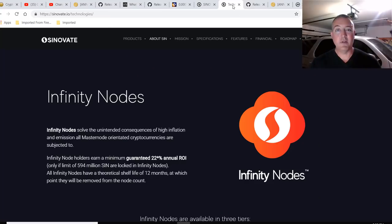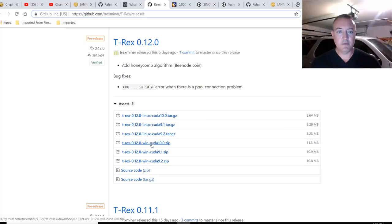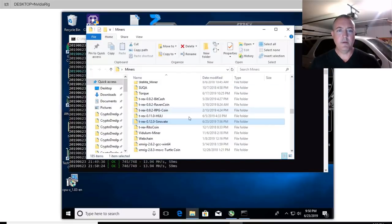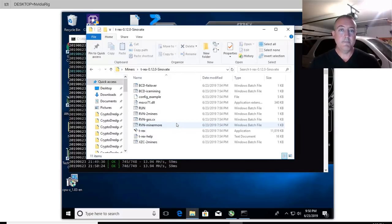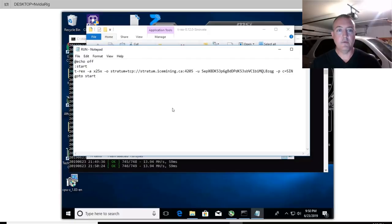Now for my NVIDIA rig, you're going to use T-Rex Miner. Latest version: T-Rex Cuda Windows 10.0 zip. Click on that and download it. I put it in its own folder called Sinovate. You're going to open up a notepad file and put this information in there. The only thing you're going to want to change is the actual pool — that's optional. I'm using icemining.ca, but you definitely want to put your wallet address right there. If you wanted to, you could put .NVIDIA RIG as your rig identifier, so you'd know which rig you're on at the pool. Maybe you've got a bunch of mining rigs and you want to know which rig you're on.